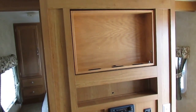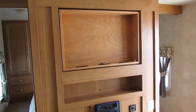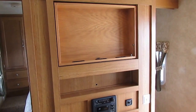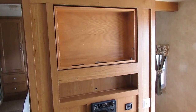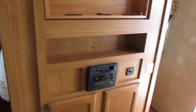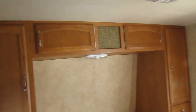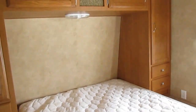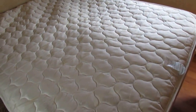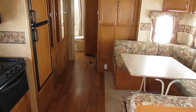This unit does not include a TV, but if you want us to add one, just let us know — we'll charge you whatever it costs us on Amazon for the TV, the mount, and the labor to put it in. There's a CD stereo, a Queen Island bed in the front, and you can walk through the bottom or around the sides. Nice upgrade cabinetry with lots of storage, and underneath the bed there's a lot of storage too. Plenty of ductwork for the AC — ice-cold ducted AC and a ducted DSI furnace.